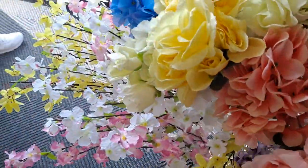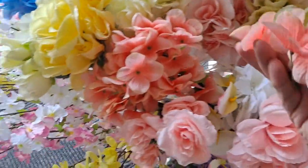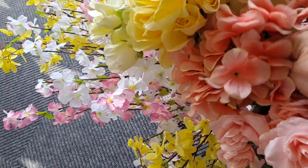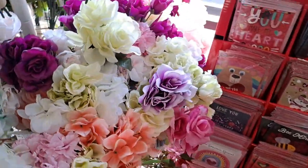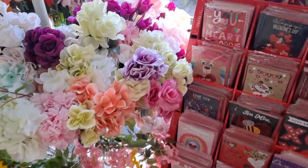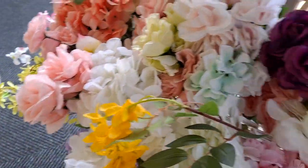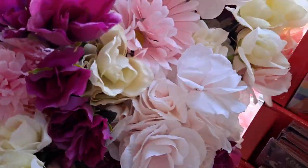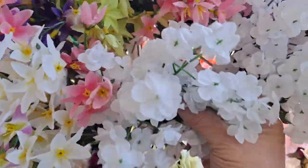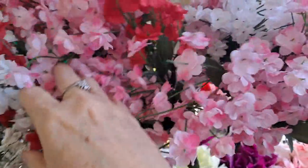I love the roses. The hydrangea. These are gorgeous. Look at this. I love the roses. This is a really nice filler. They have it in the white, red, and pink. And look at these up here.